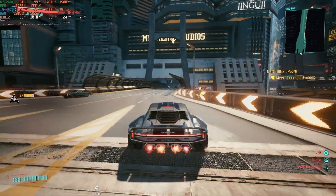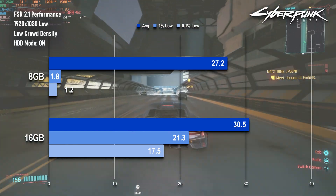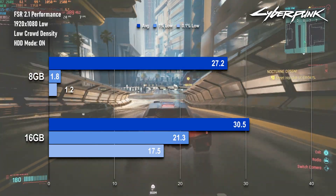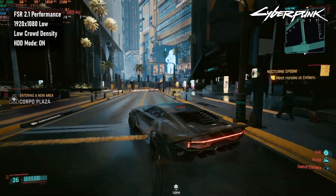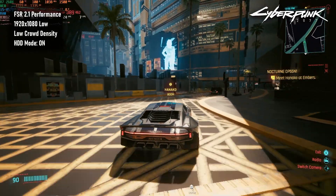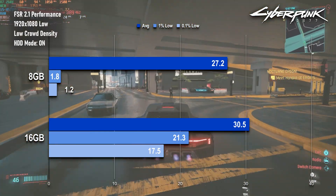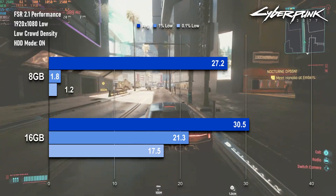Not only that, but the performance difference is immediate too. Cyberpunk sees a 12% increase in average FPS jumping from 27 to over 30, but that alone wouldn't make for a very playable experience. The 8GB setup suffered from single digit 1% and 0.1% lows, and as a result was incredibly painful to play. The 16GB upgrade sees a huge jump in lows, and while there was some variety in results from one run to another, it's not unrealistic to see minimums in the teens and twenties.